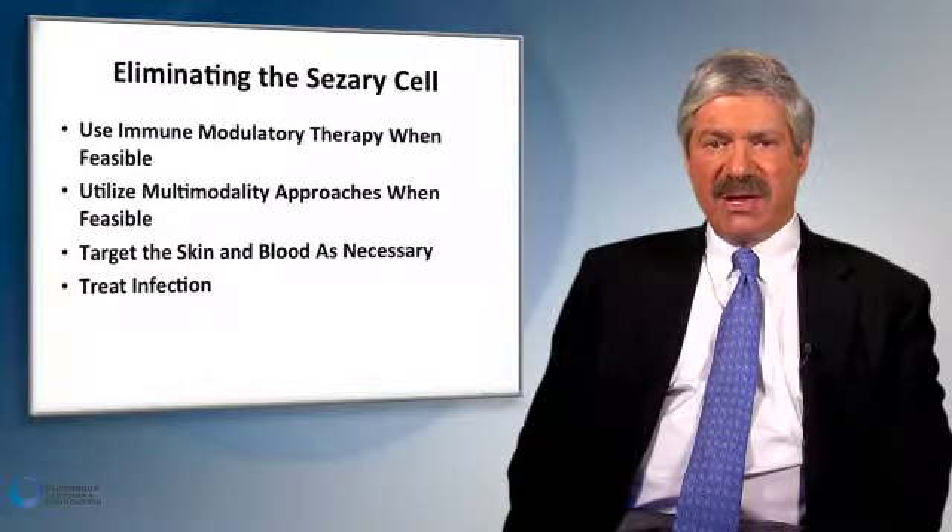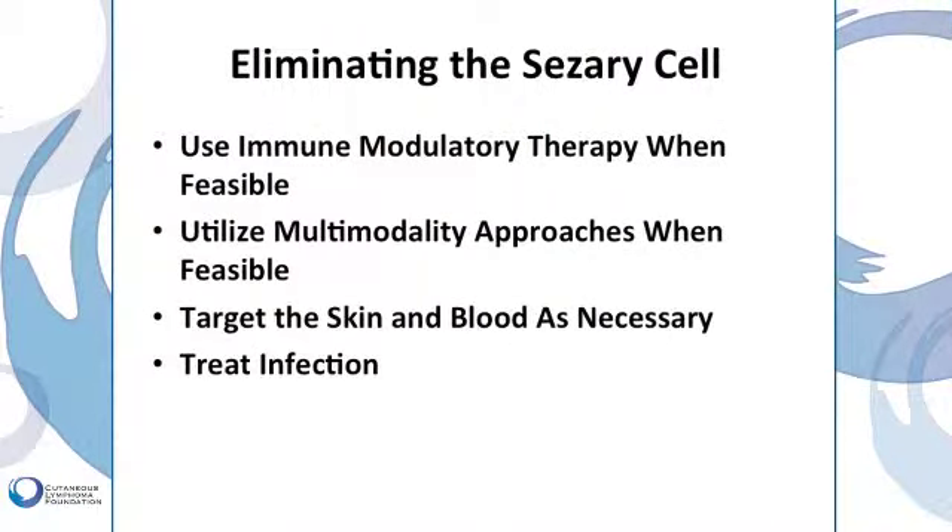Our general approach is whenever possible to use immune modulatory therapies — interferons, imiquimod, vitamin A compounds, photophoresis — and whenever feasible to use multimodality approaches, which signify one or more skin-directed approaches, or a skin-directed approach combined with a systemic approach such as an interferon with a vitamin A compound like bexarotene or targretin, targeting the skin and blood simultaneously as necessary. Because patients with cutaneous T-cell lymphomas are more susceptible to bacterial infections of the skin, we treat infections when they occur, particularly infections with Staphylococcus aureus, which occur more frequently in these patients.